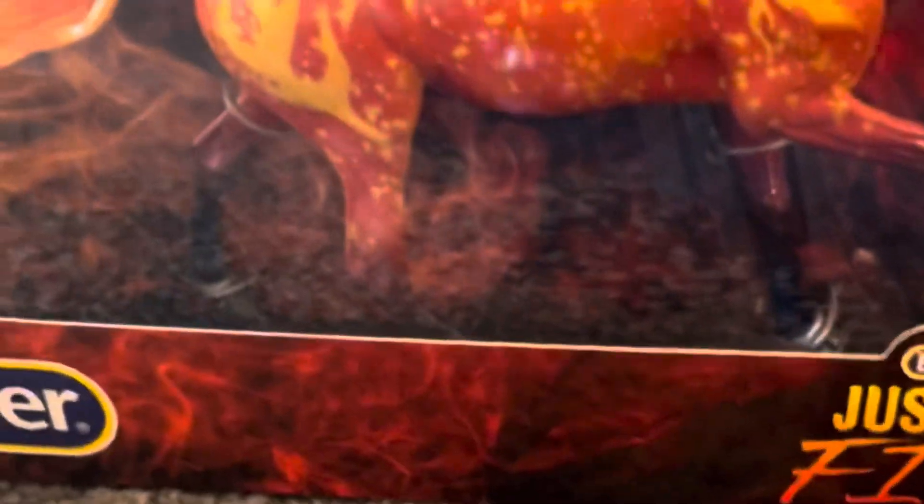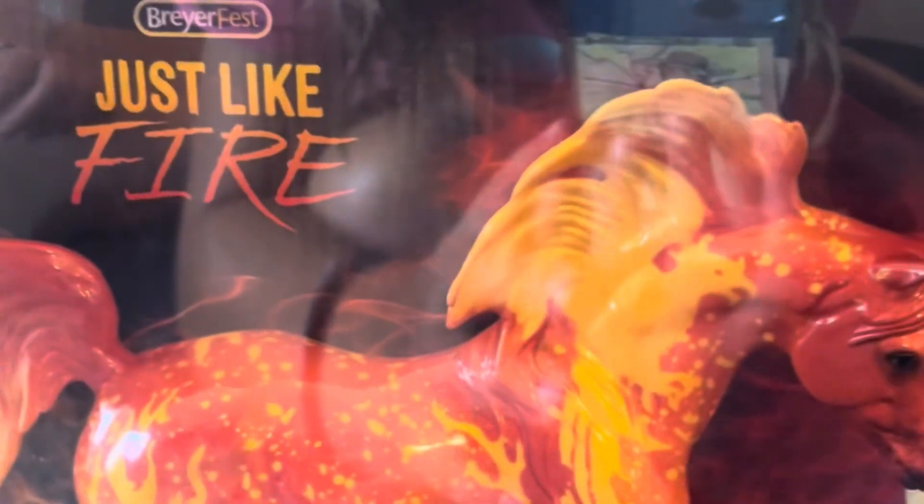Next we have Just Like Fire. He actually has a logo on his mane. And also it glows in the dark, which I'm really excited about.